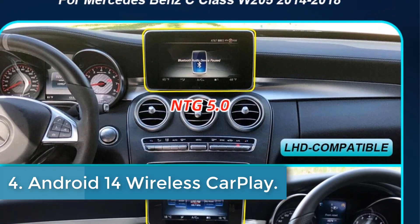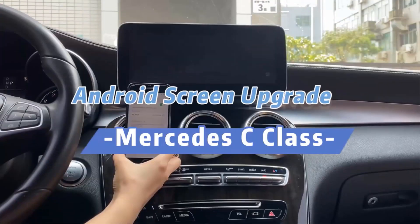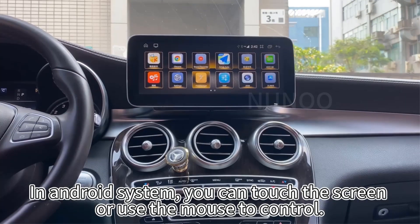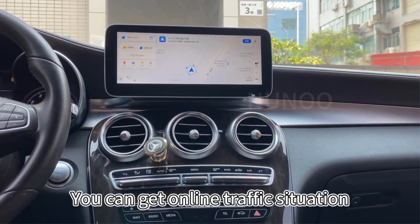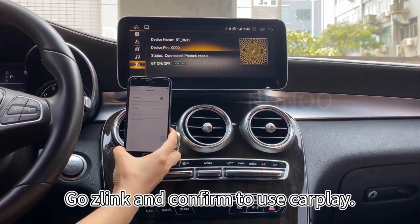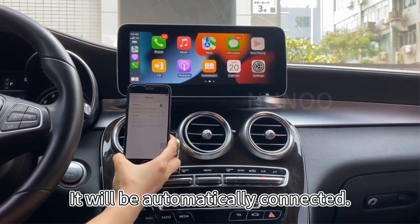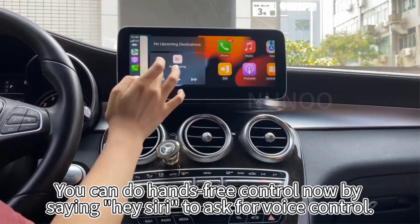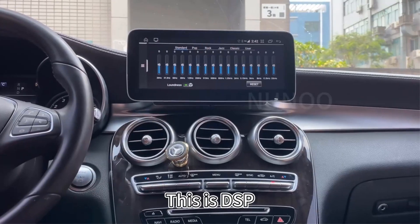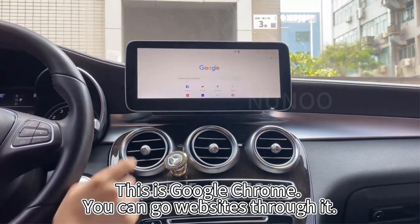Number 4: Android 14 Wireless CarPlay. The Android 12 Wireless CarPlay for Mercedes-Benz C-Class W205 2014-2018 Car Multimedia Navigation GPS SWC DSP 4G Wi-Fi Netflix Apple CarPlay is a comprehensive multimedia system designed to fit Mercedes-Benz C-Class W205 models from 2014-2018 with NTG 5.0 and 5.5 systems. This system boasts an 8-core CPU processor, GPS navigation, Google integration, Wi-Fi and 4G SIM support, Bluetooth connectivity, wireless CarPlay and Android Auto, USB and music playback, 4K video capabilities, DSP, split-screen functionality, and steering wheel control.